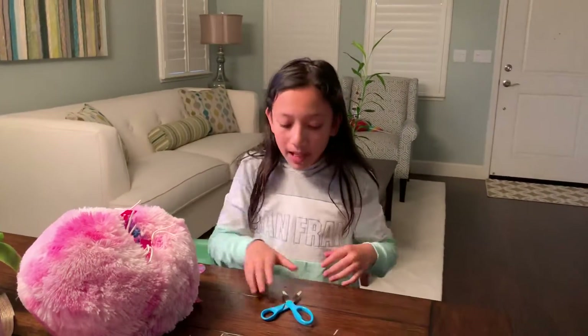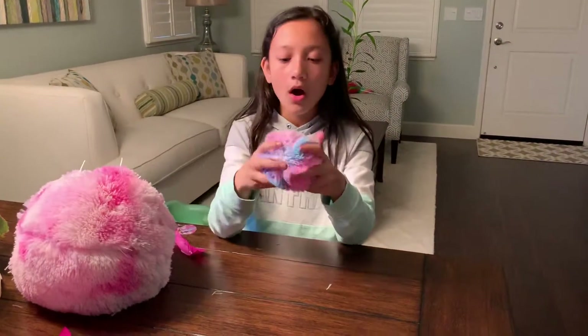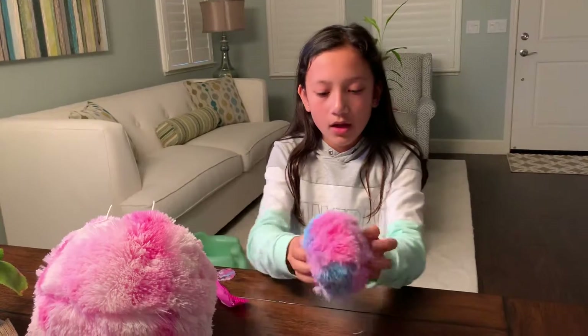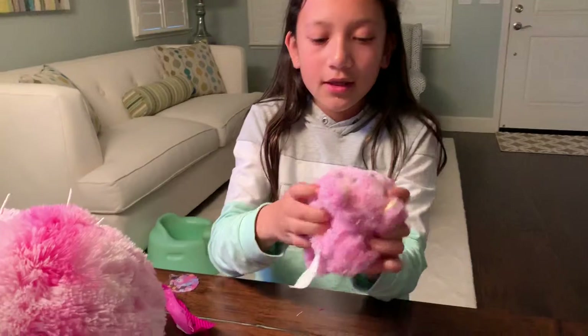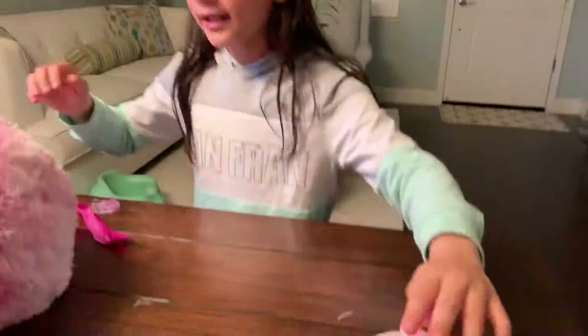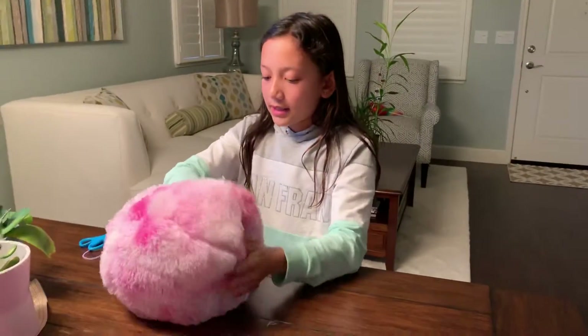It looks like we're done with our blind bags. Now let's go in here. Looks like we have the first little flippable. Let's flip her. Aww, he's so cute! This is one of the cats. Let's put her over here. There we go. That's the cat.